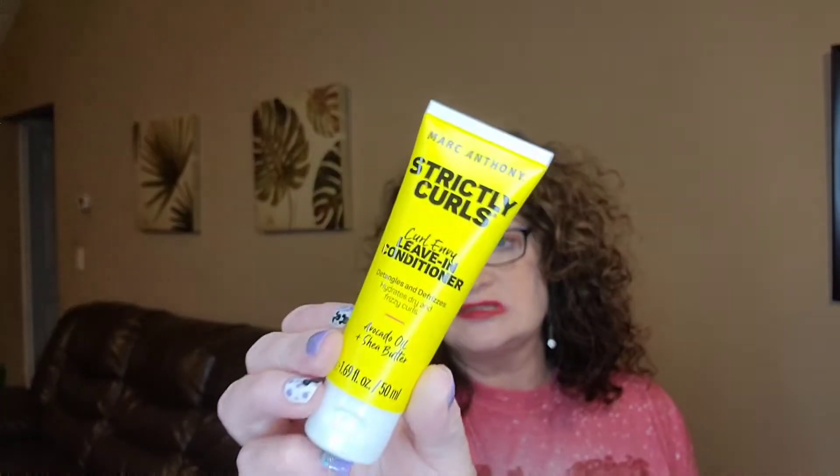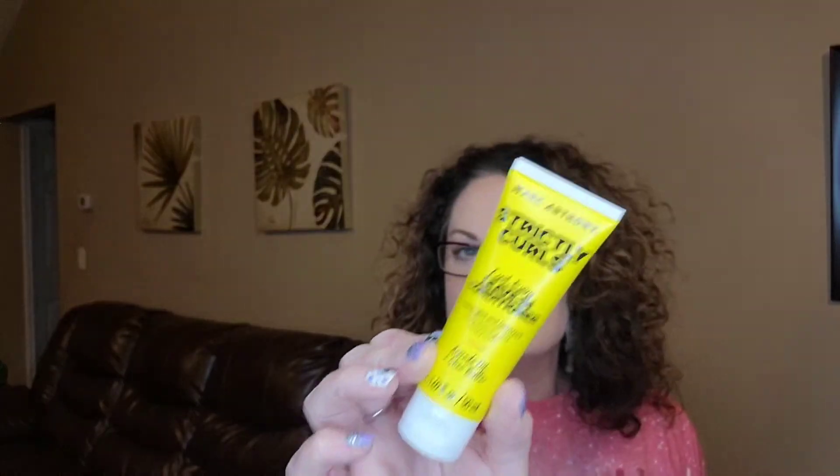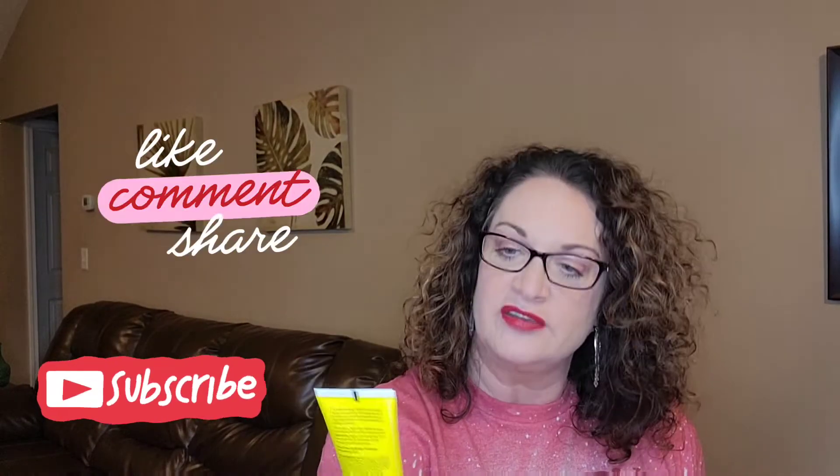My last item is one of my favorites. This is the Marc Anthony Strictly Curls Curl Leave-In Conditioner. I love this stuff. This is a nice sample size, nice travel size. The full size of this is like eight bucks. I actually have a couple of these that I've used in the past and I probably have a full size and a couple little samples already in my drawer, but I will use this — it's one of my favorites.